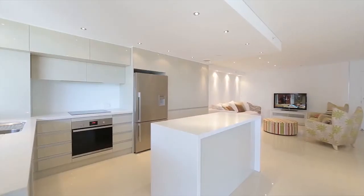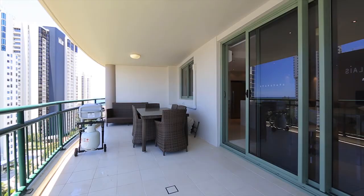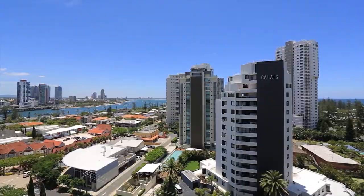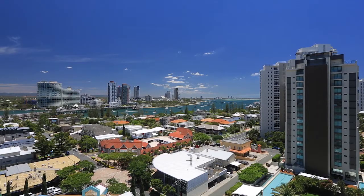Positioned just around the corner from Tedder Avenue for boutique shopping and your choice of restaurants and cafes. Apartment 65, The Merriton, Main Beach.